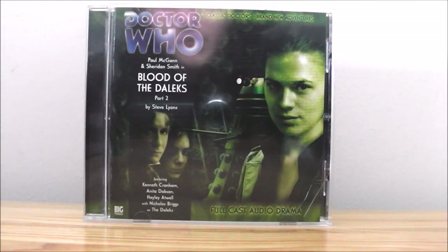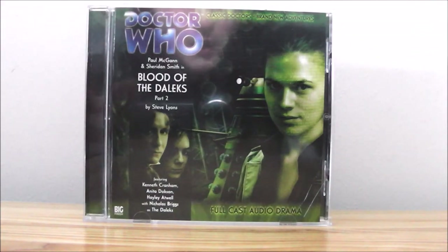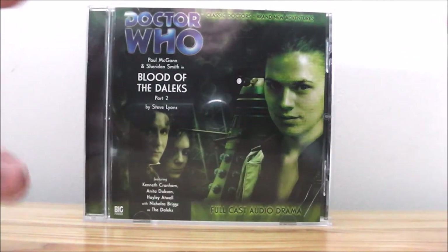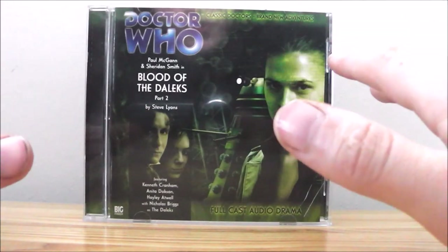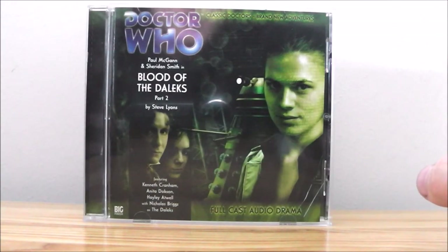This first season contains eight stories, and I really like the idea that they opened with a full two-part story, so the audience had to wait for the second part if they didn't buy them together. Getting Steve Lyons to write the opening story was a great move — he's a genius and one of the best writers, and I really hope they get him to write a television episode. Paul McGann gives a great performance, as does Sheridan Smith, and I really liked the supporting cast.